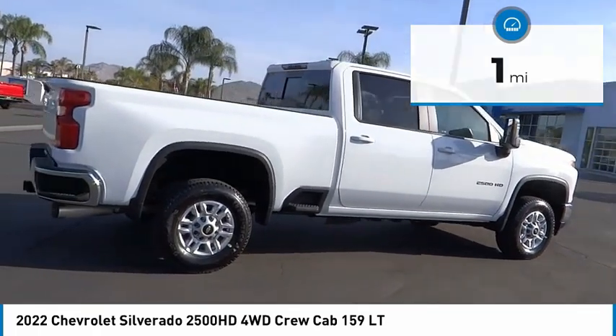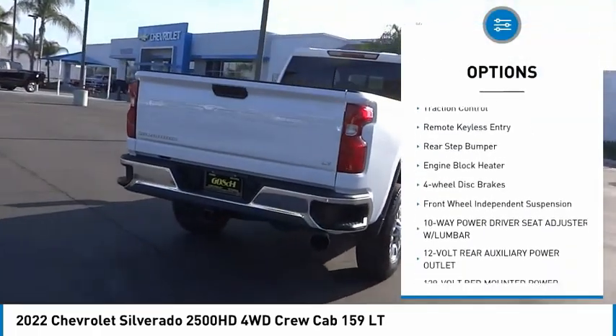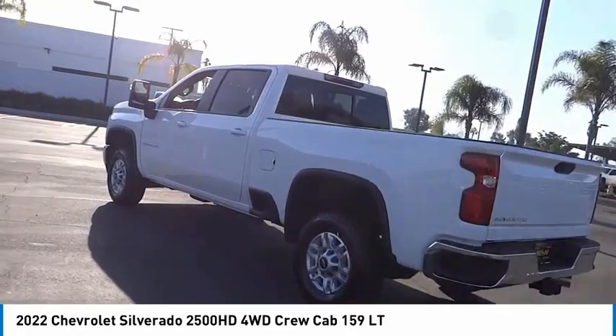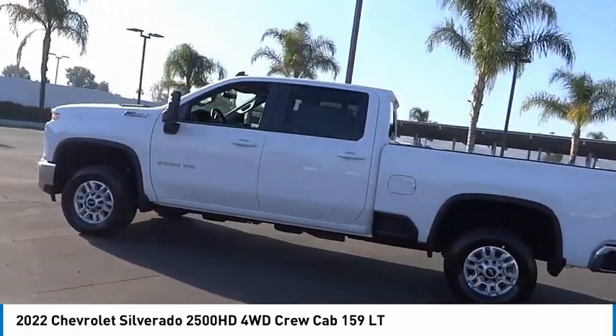Here are some of this vehicle's great options: hill descent control, electronic stability control, alloy wheels, brake assist, traction control, remote keyless entry, rear step bumper, engine block heater, four-wheel disc brakes, and front wheel independent suspension.